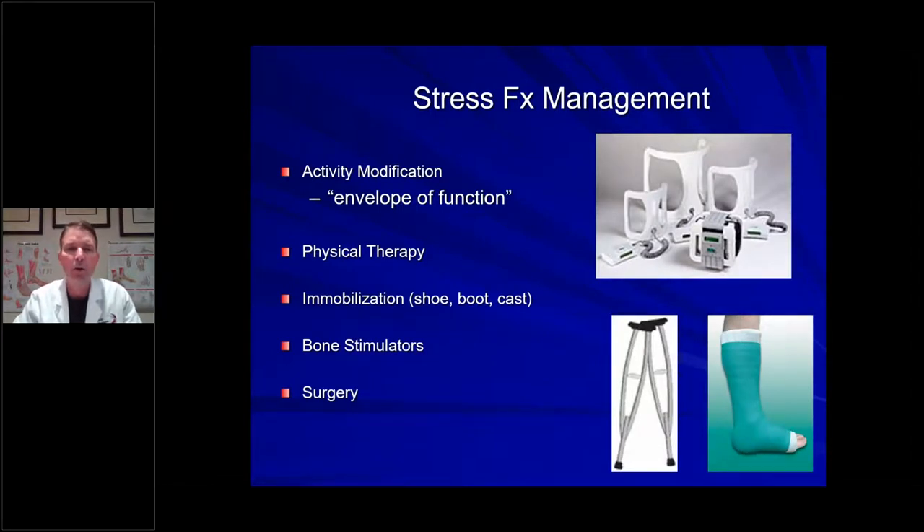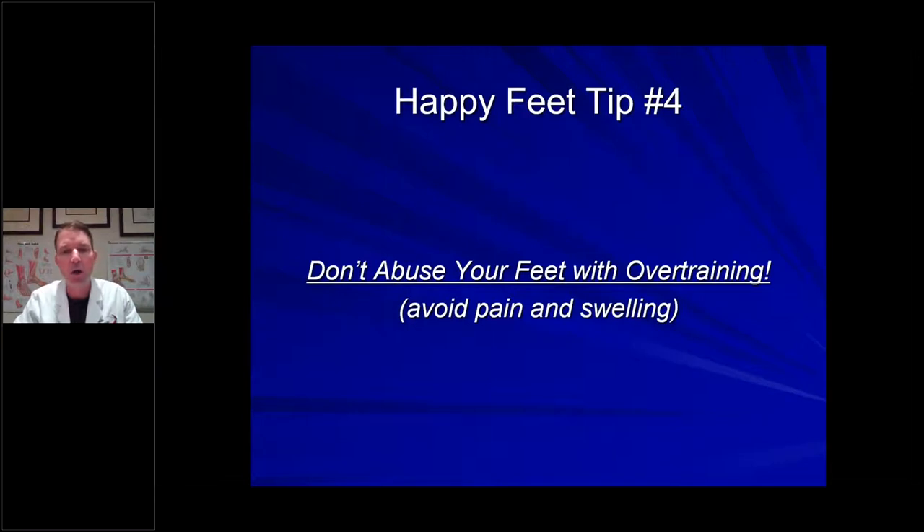Treatment for stress fractures is usually straightforward: we slow you down and talk about cross training. Instead of walking five days a week, maybe walk Monday, do water walking Tuesday, cycling Wednesday — mix it up, slow down, and get into physical therapy. If it's bad enough, we'll put you in a boot, and in rare cases use bone stimulators, a cast, or crutches. The key is to catch it before it becomes serious. Happy feet tip number four: don't abuse your feet with overtraining. Pain and swelling are the enemies — if your foot is hurting and swollen, you may be causing a stress fracture.